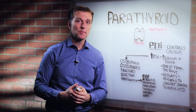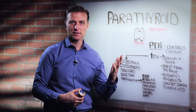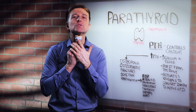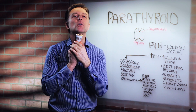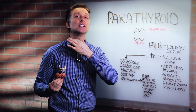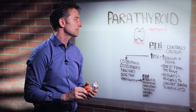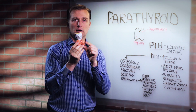Hey guys, Dr. Berg here. In this video, we're going to talk about the parathyroid gland. What are the parathyroid glands? There are four of them. If we take a look at the Adam's apple, which is right up here on top of the trachea, right below it is the thyroid. The thyroid is located about two and a half inches at the bottom of your neck. The parathyroids are behind the thyroid gland.